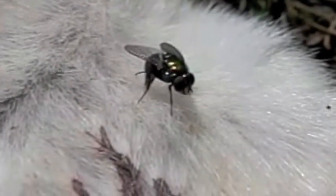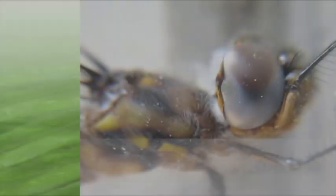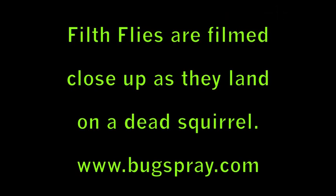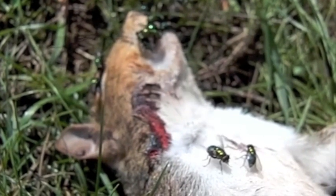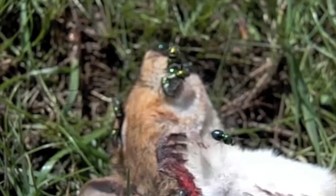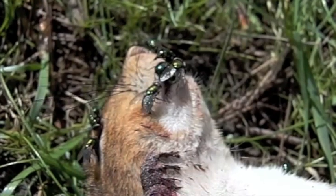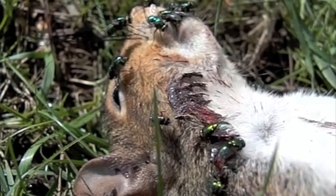Welcome to another how-to video from Bugspray.com. This video will feature close-up footage of filth flies as they land and forage on a dead squirrel. This is a very graphic video, definitely not for the faint of heart, but it does a good job of explaining what happens in nature.